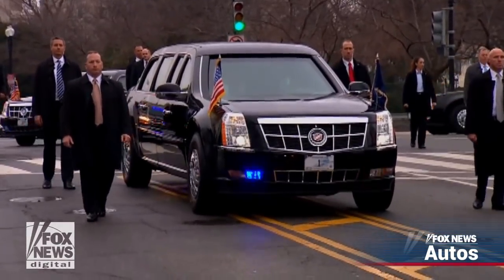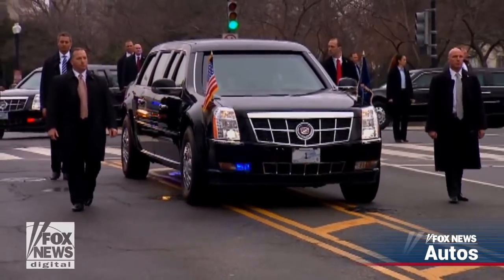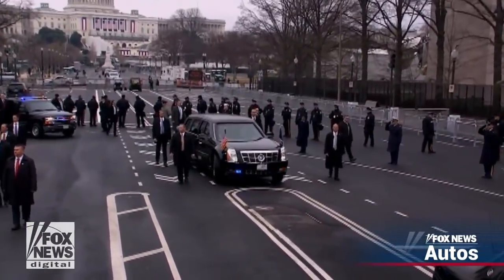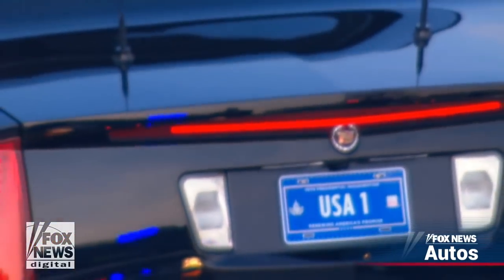Cadillac didn't face any known competition for the contract, as its American luxury counterparts Lincoln and Chrysler each declined to submit bids, but considers its role helping to chauffeur the world's most powerful man an important association for the brand. "It's always been part of our heritage and tradition. We have transported presidents over time, and we hope to be able to continue to do so in the future as well."